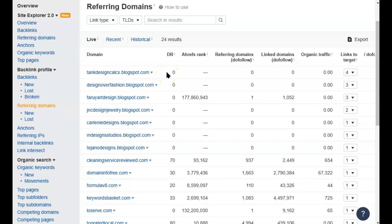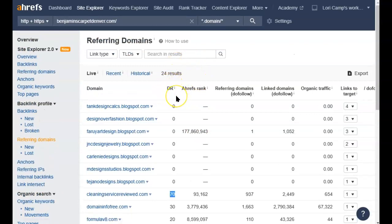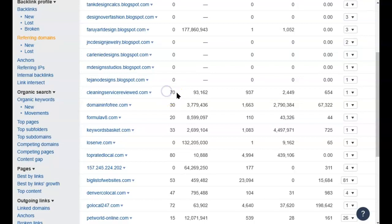Be careful — you can see all these referring domains with DR scores of zero, and there are various blogspot links here. This is a method that used to work a long time ago: having lots of low-quality blogs pointing to your site with no real authority was once a good way to boost credibility with Google. But it doesn't work anymore. Google changed its algorithm and now this is actually harmful. People are going through and trying to disavow these zero-DR links. You want links like 'cleaning service reviewed dot com' — that's relevant to your industry and has a decent DR score.